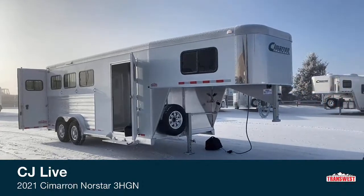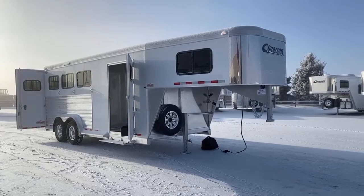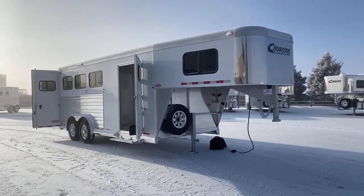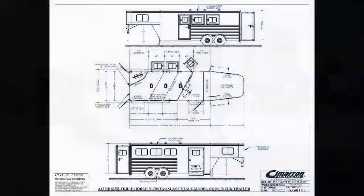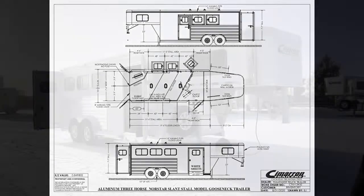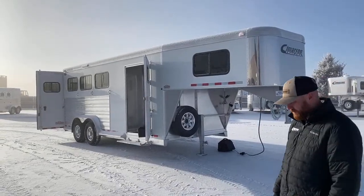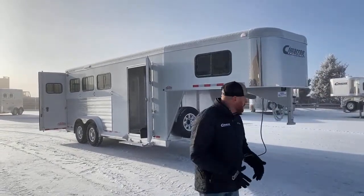This is a new 2021 Cimarron Northstar 3-horse gooseneck. When we talk about the size of this, this trailer is 7'7" tall, it is 7'6" wide, and we're 19 foot on the floor. We've done some cool things and I'll talk about that when we get to the stall area for some more dimensions. But let's take a look at this trailer.